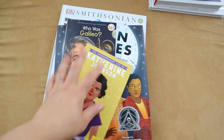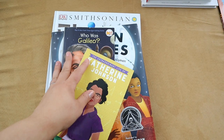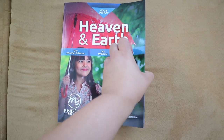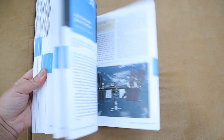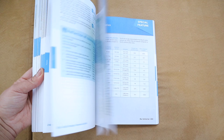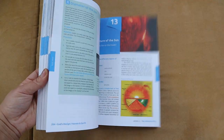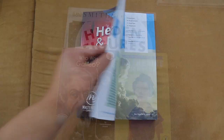In our science units this year, we are actually going to be using God's Design for Heaven and Earth, and we are going to be focusing on the space unit. I decided last minute that we're going to do the space and the water unit — not the space, planet, earth, and water — because God's Design for Heaven and Earth has three units. So I'm just going to focus on the two: the space and the water.